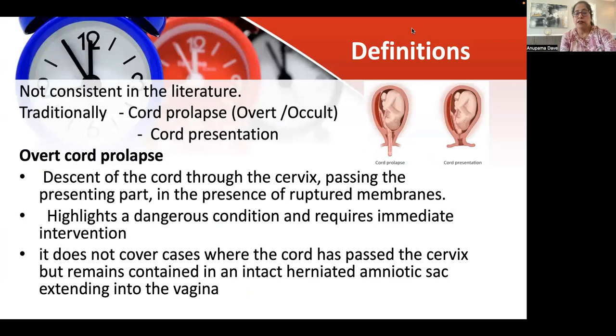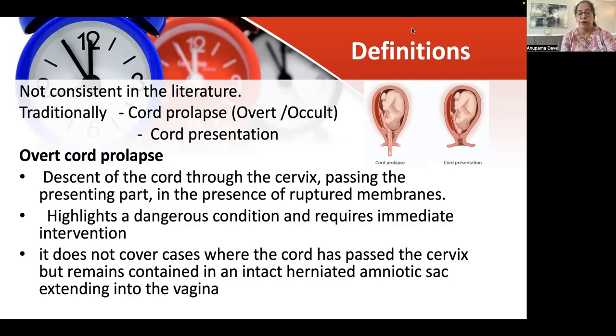First, coming to the definitions. Previously, there were no consistent definitions in literature, and traditionally we used to divide it into two types: cord prolapse, which was overt or occult, and cord presentation. Overt cord prolapse was the descent of cord through the cervix, passing the presenting part, in the presence of ruptured membranes. This highlighted a dangerous condition requiring immediate delivery. However, this term did not include cases where the cord had passed through the cervix but remained in the herniated amniotic sac.